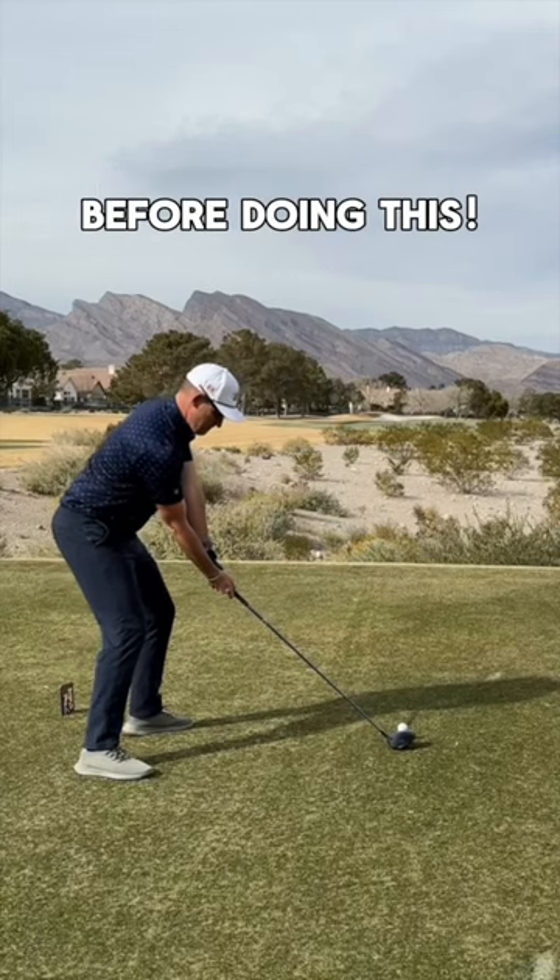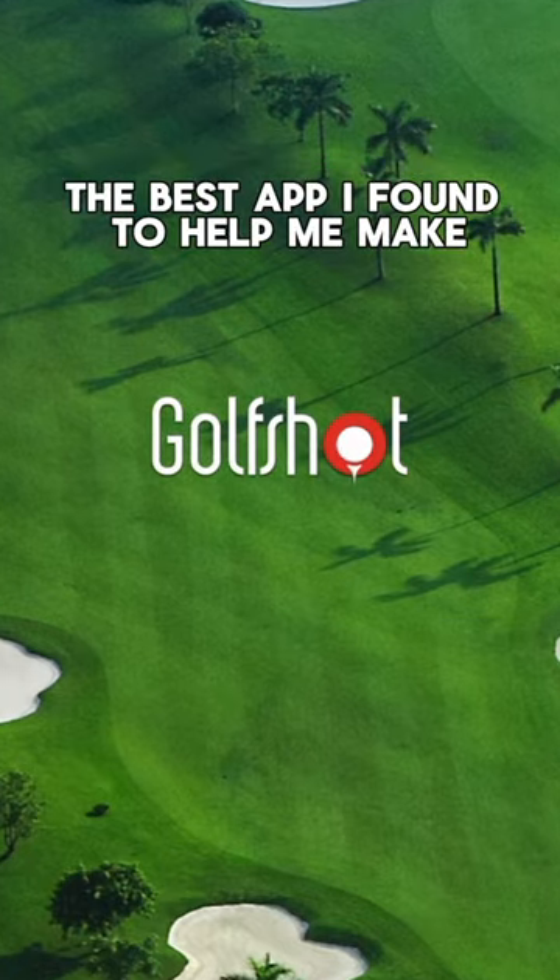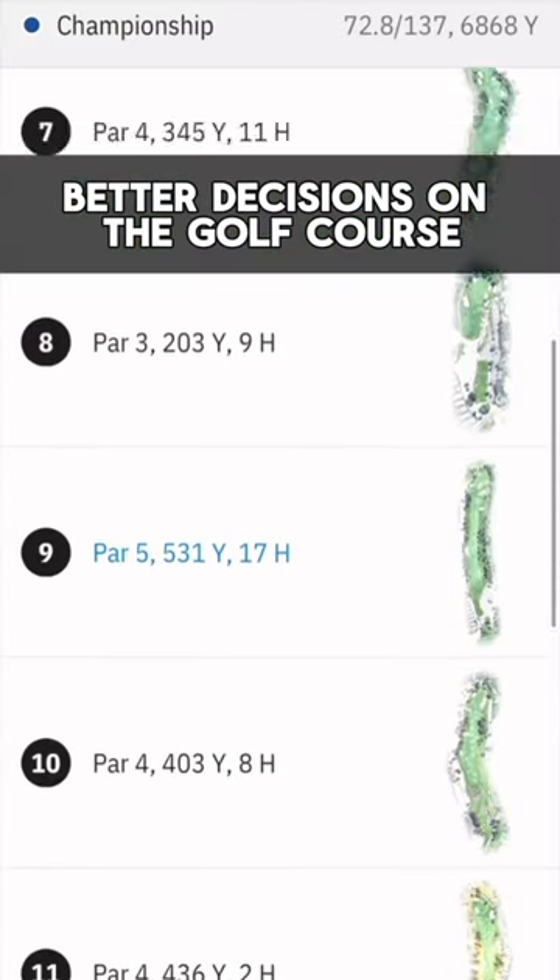Do not hit your next tee shot before doing this. Everyone, this is GolfShot GPS, the best app I've found to help me make better decisions on the golf course.